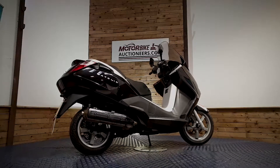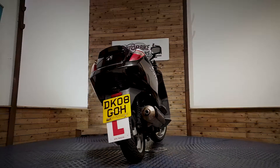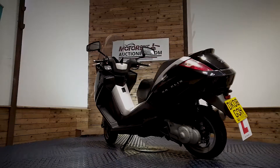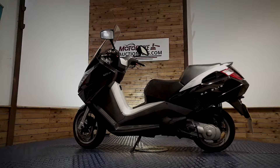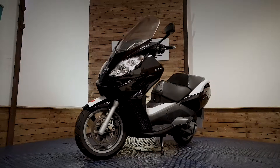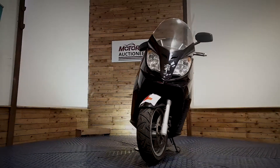You have the opportunity to view the stock in person at our auction house in Greater Manchester and see it for yourself, look through the paperwork and start the bike up where available. We offer contactless delivery anywhere in the UK mainland from £99. You can also view online through our website at www.motorbikeauctioneers.com, register a bid, and more photographs can be sent upon request.